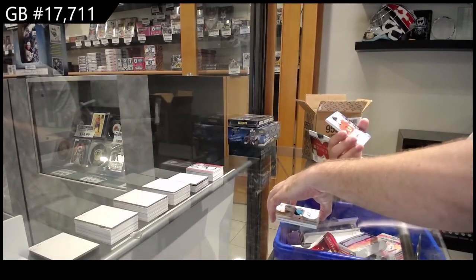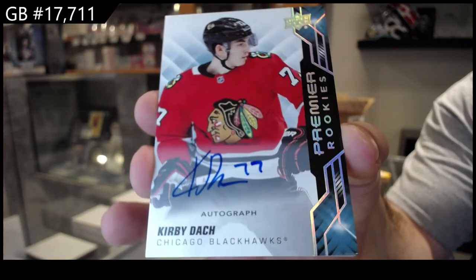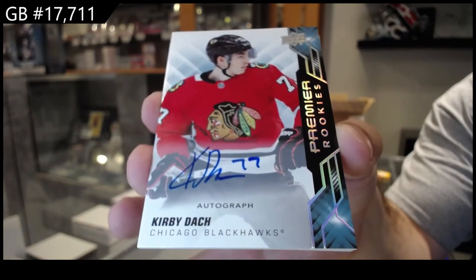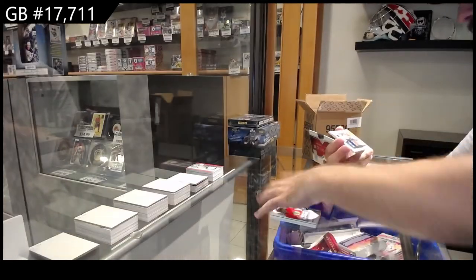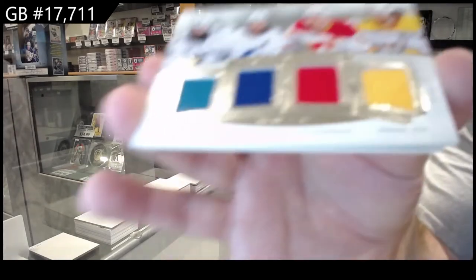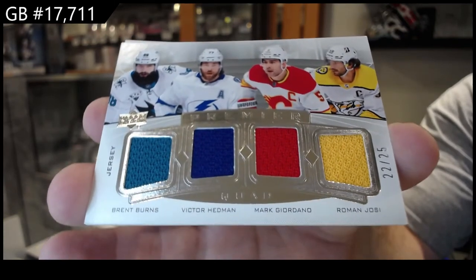We've got an update. Last year's rookie auto — Kirby Dach for the Chicago Blackhawks. That's a very good one. Quad jerseys — these are very rare. Number 25. San Jose, Tampa, Calgary, Nashville. Burns, Hedman, Giordano, Yossi. Quad Mem out of 25. Four beautiful different colors — gotta love that.